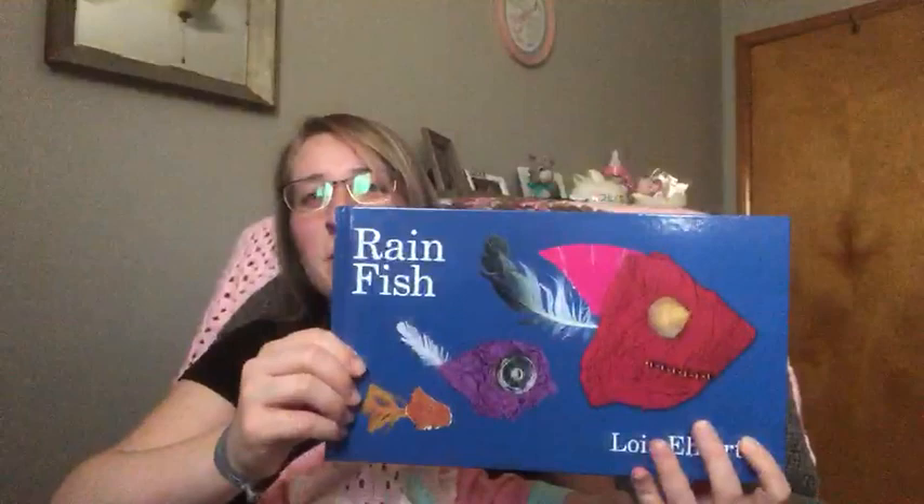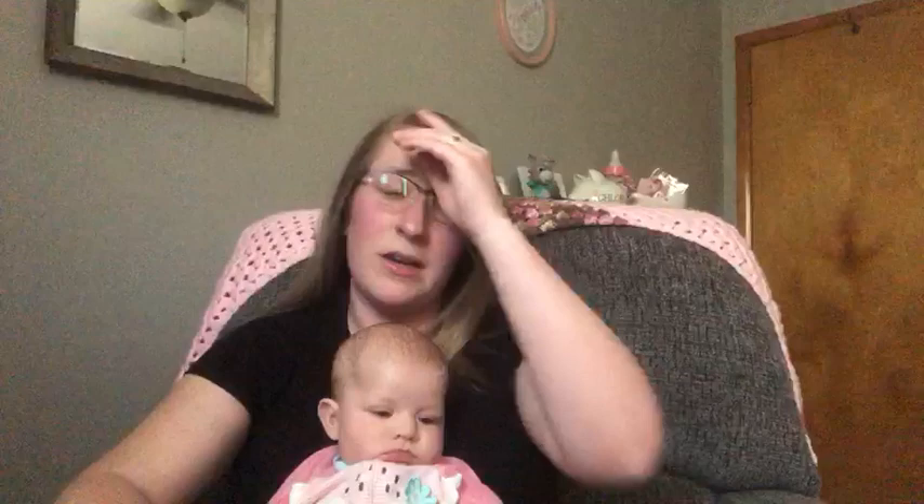Hi McGuffey friends! I hope you guys are doing well. This is my daughter Chloe. She is going to be reading a book with us today. Today's book is Rainfish by Lois Elhart, and I'm going to try and encourage you guys to maybe make something at home for yourself.